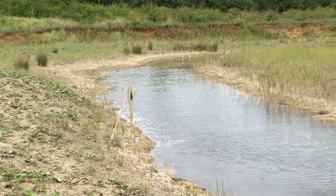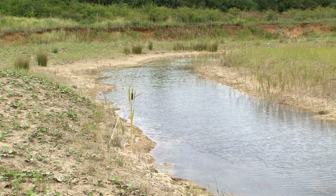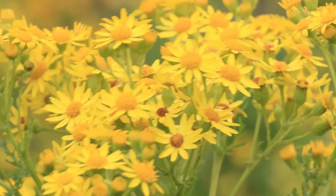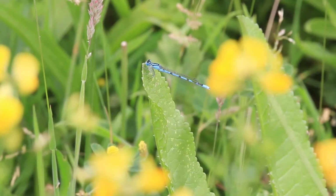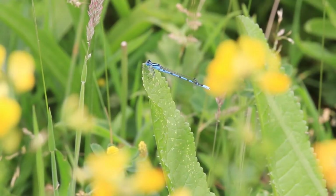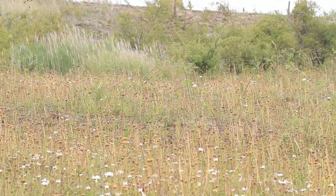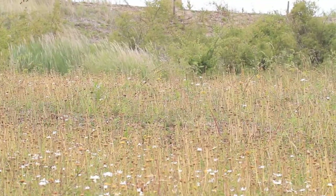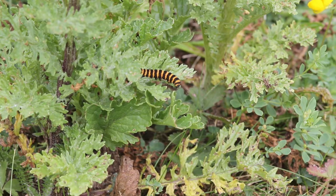There are also over 30 ponds, several of which hold translocated populations of the rare bearded stonecrop. The wetlands and grasslands support a range of important and vulnerable plant and animal species including great crested newt and water vole. Also notable are large areas of open mosaic habitat on previously developed land, which are home to invertebrates.